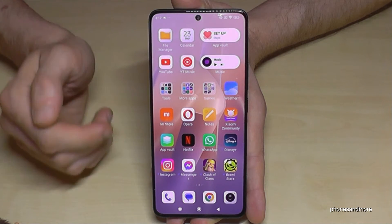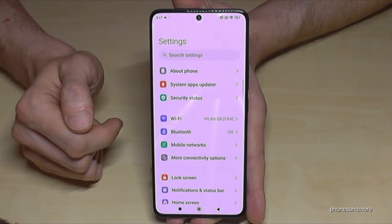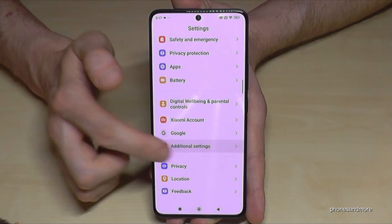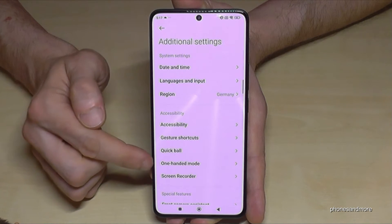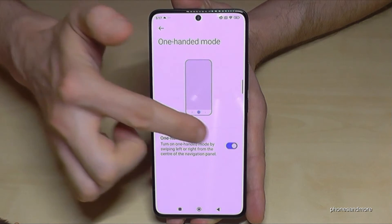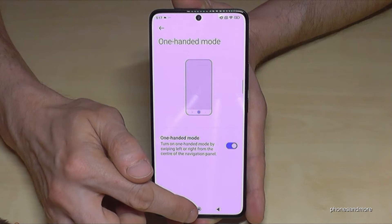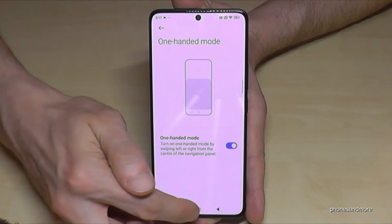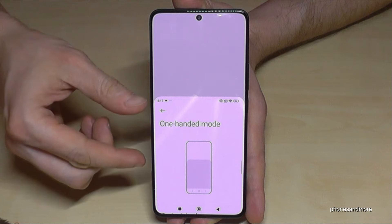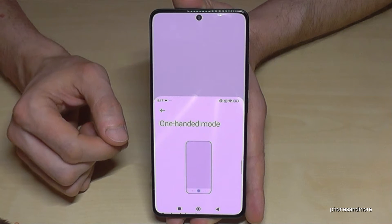This feature doesn't work right away because you have to enable it first. Go to Settings, scroll down to Additional Settings, then tap on One-Handed Mode and enable it. That means whenever you swipe from the middle of the navigation bar to the outside — either to the left or to the right — the upper screen goes a bit lower and you have access to it. Much easier.